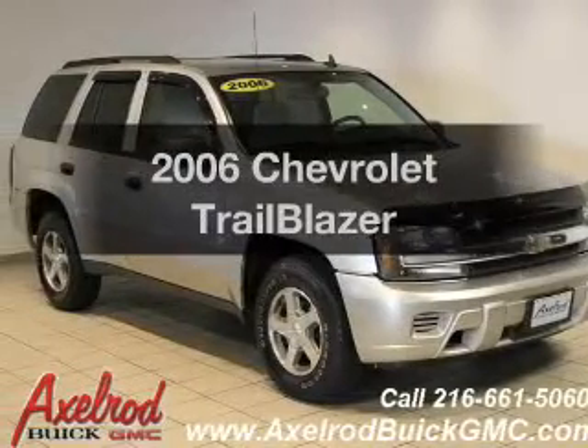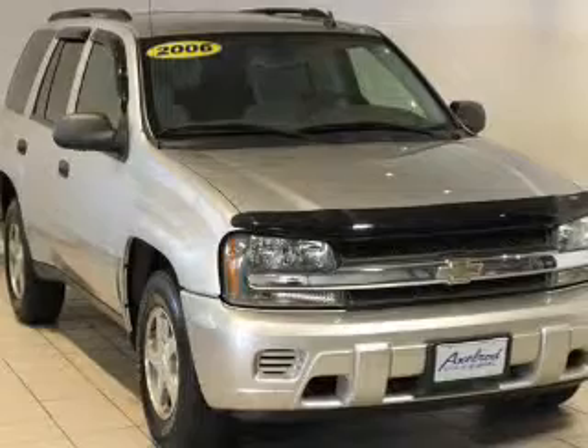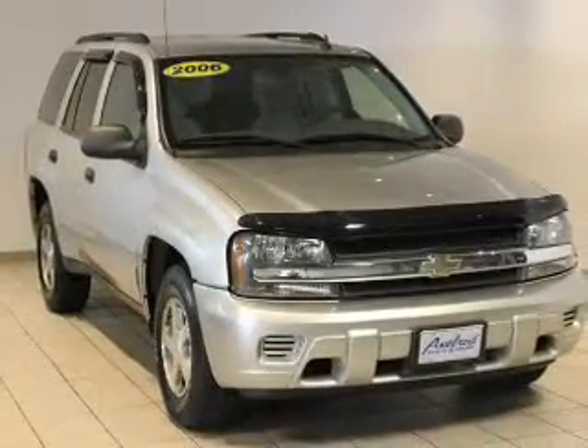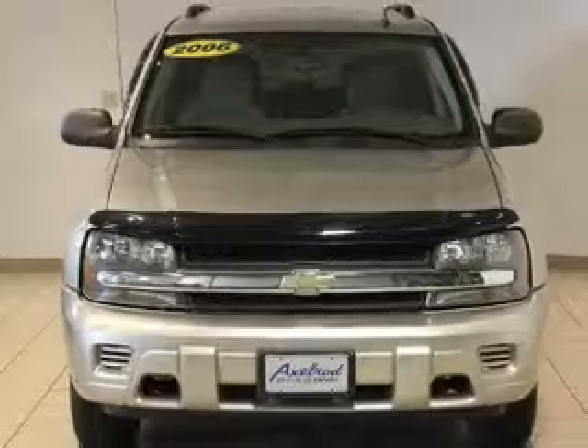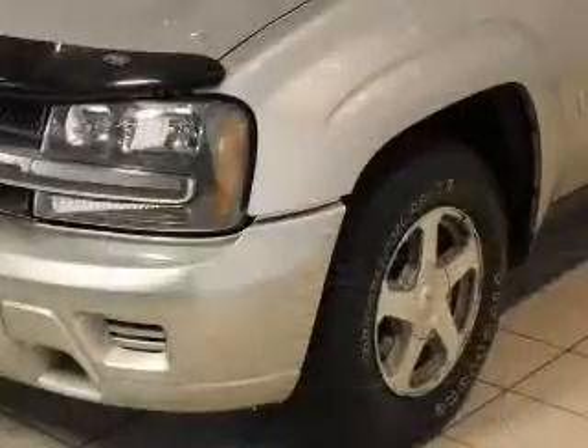Get noticed in this 2006 Chevrolet Trailblazer. If you're looking for an automobile with great attributes, look no further. The powertrain includes four-wheel drive with a solid six-cylinder engine that responds smoothly to its automatic transmission. Premium wheels lend a distinctive appearance.